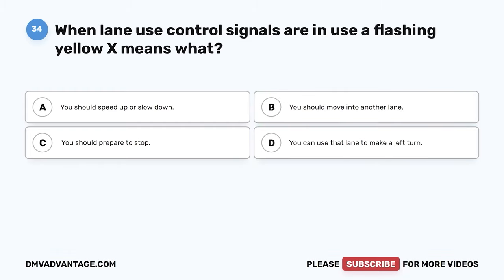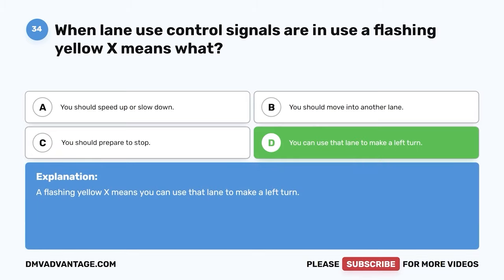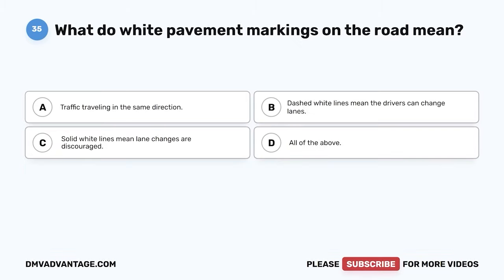Question 34. When lane use control signals are in use, a flashing yellow X means what? A. You should speed up or slow down. B. You should move into another lane. C. You should prepare to stop. D. You can use that lane to make a left turn. The correct answer is D. You can use that lane to make a left turn. A flashing yellow X means you can use that lane to make a left turn.